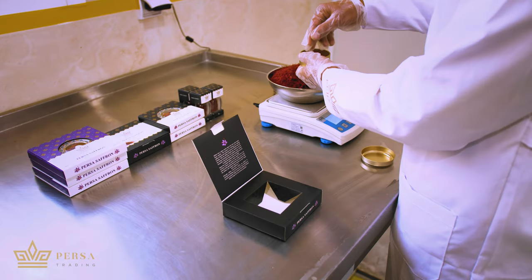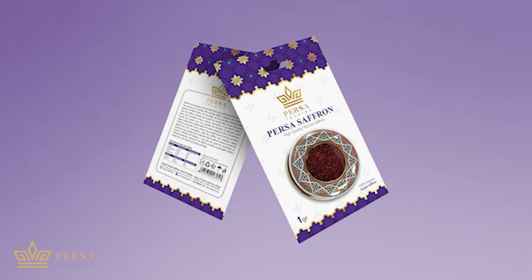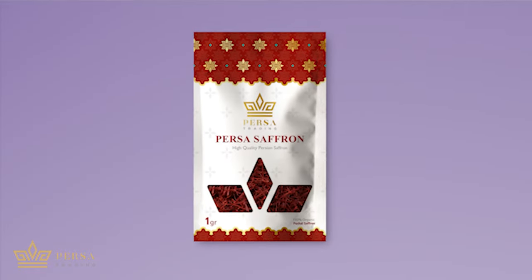When we ensure the promised quality, we pack the saffron in various packages in different types and sizes. We design the packages for several countries and consumer cultures.